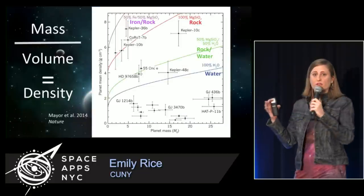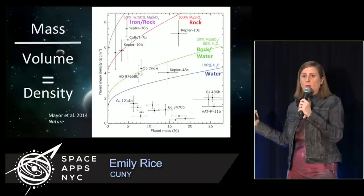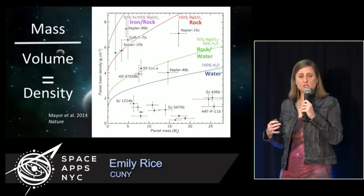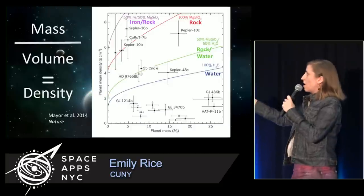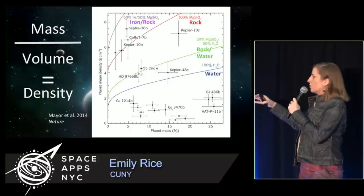If you have both a mass and a radius, you then have a mass and a volume. And as you remember from intro chemistry or physics, if you have mass and volume, you can get a density. So when you have both of these measurements, you can get a bulk density for the planet, and you can figure out overall — is it as dense as iron or rock? Is it the density of rock? Is it rock and water? Is it water?